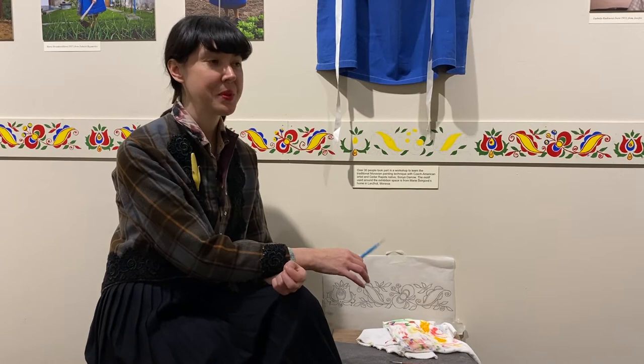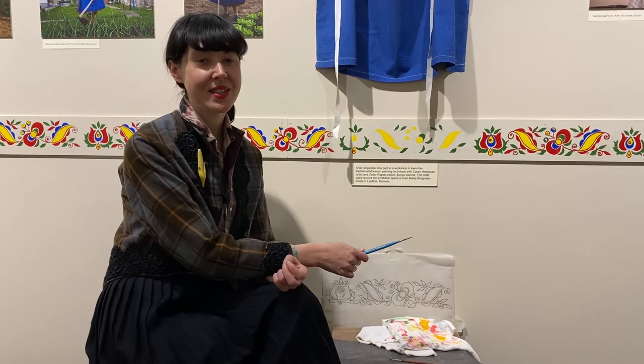This motif is actually very special because it's the same folk motif that is in the home of Marie Spirgova, who came here to Cedar Rapids, Iowa. The purpose of it was to create something from her home so that when she arrived here in Cedar Rapids, she would feel a piece of South Moravia and have kind of a hug from us here.